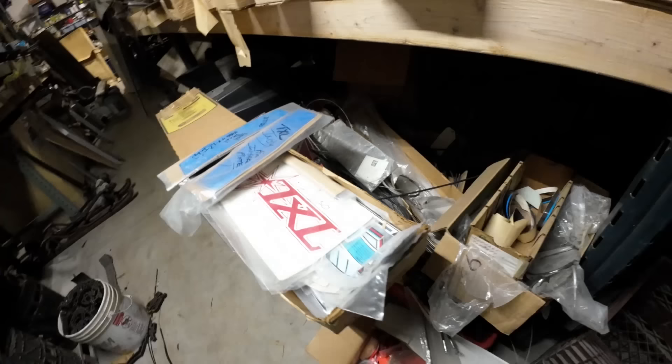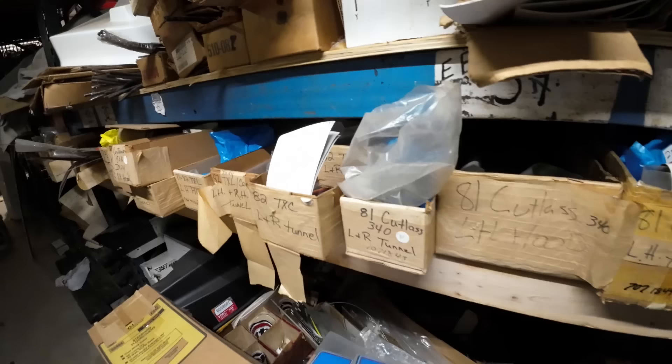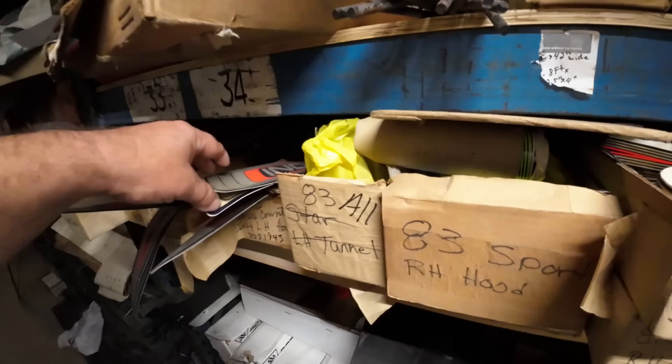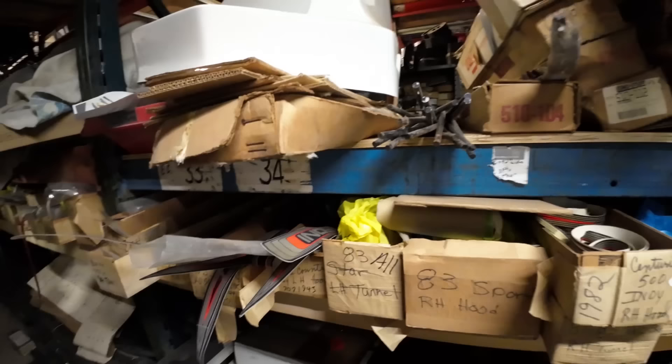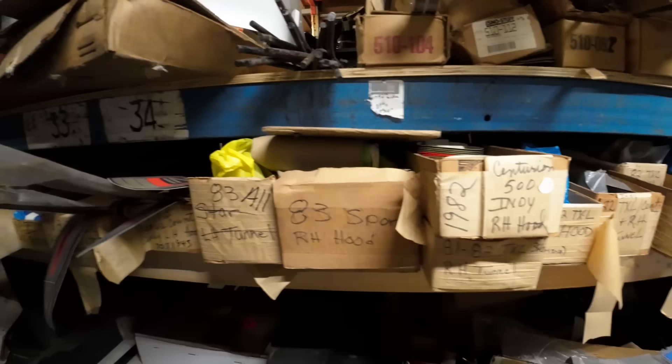More decals — decals, decals, wear bars, tons of decals, tons of wear bars. Cross Country Indy hood decals — this is where I bought the hood decals for my Cross Country Indy. It was from Don, they came right out of that pile. Centurion Indy hood decals, tunnel decals — he's just got decals here. They're new old stock. The ones I've gotten have worked, they've been fine. You saw the video where I put the new decals on the hood of my 83 Cross Country Indy and they were just fine and they came out of that pile.